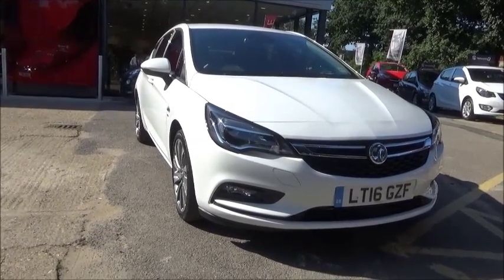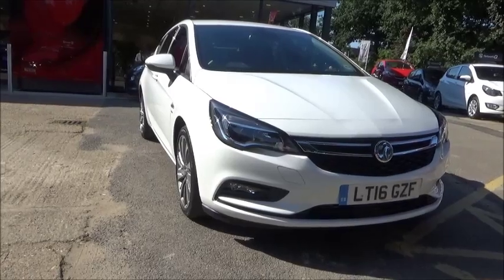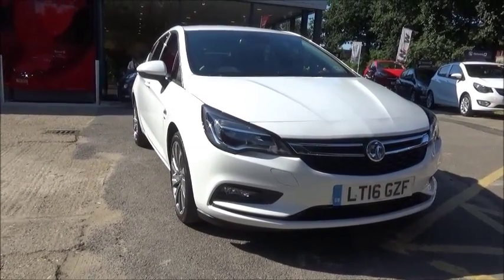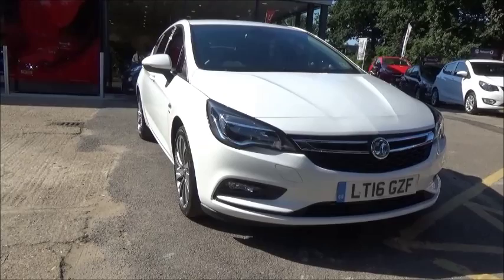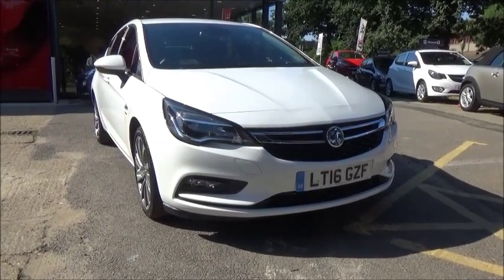Welcome to our Vauxhall. Here today we have a Vauxhall Astra 1.6 CDTI 130 powered diesel engine, SRI level of trim with satellite navigation. She's a five-door vehicle with a six-speed manual transmission, finished in Olympic white. This car was first registered in March 2016 and as you can see is on a 16 plate.